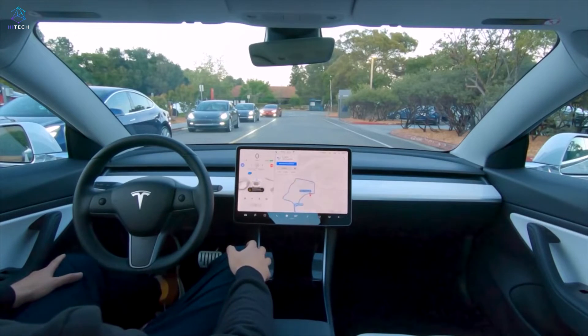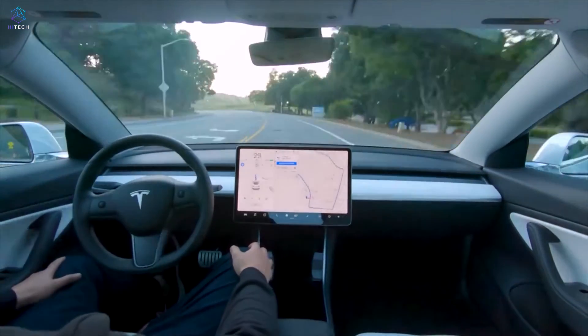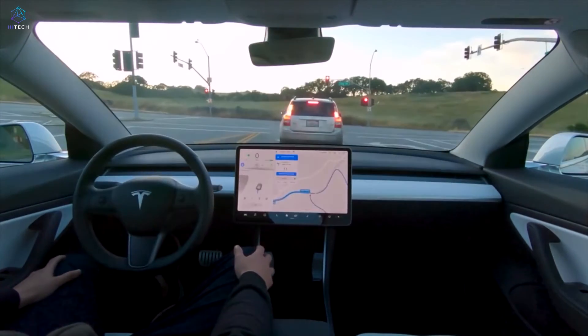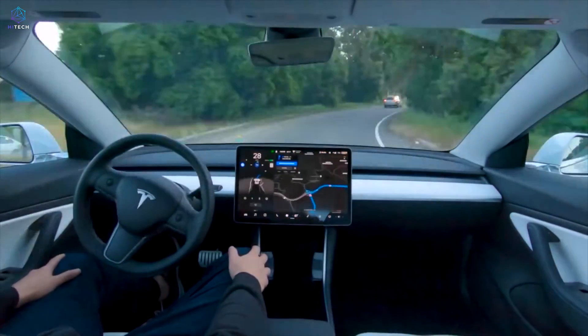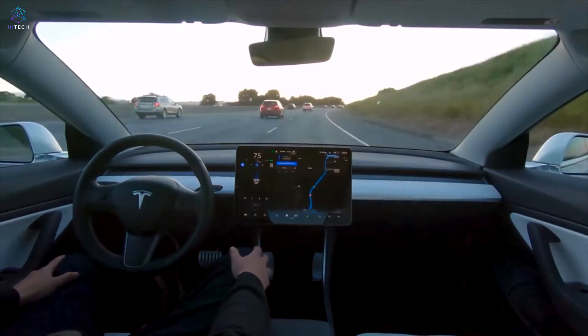All Tesla models are equipped with the driver assistant system called Autopilot. The feature enables a car to steer, accelerate, and brake automatically within its lane. The function does not replace the role of a driver but is intended to make driving easier and cut down on accidents. New Tesla models have eight cameras and 12 sensors.